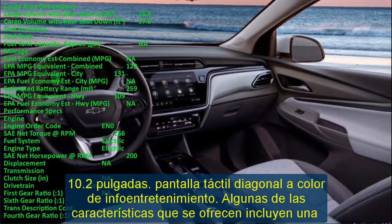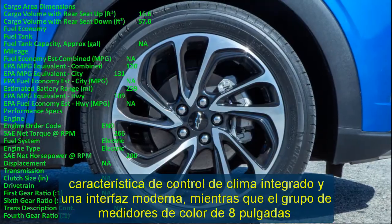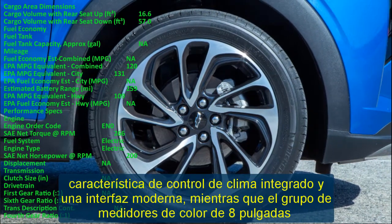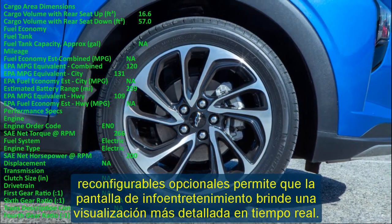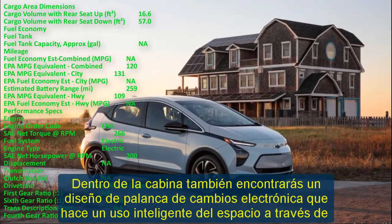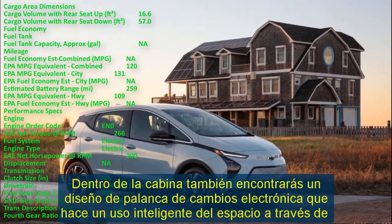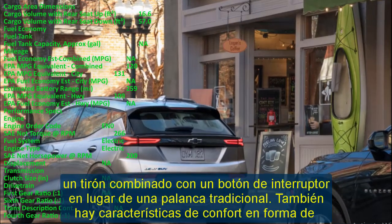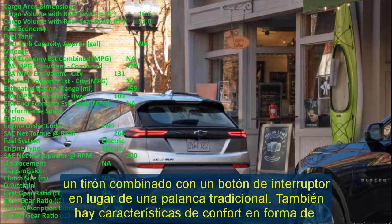Inside the cabin you will also find an electronic shifter design that makes clever use of space via a pull combined with a switch button, instead of a traditional lever. Comfort features include heated and ventilated front seats and heated rear seats as options. The 2023 Chevrolet Bolt EUV also offers a panoramic sunroof feature not offered in the 2023 Chevy Bolt EV, plus a standard flat-bottom steering wheel for easier one-pedal driving.